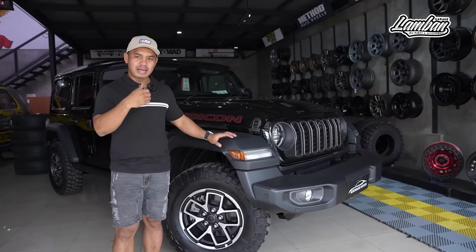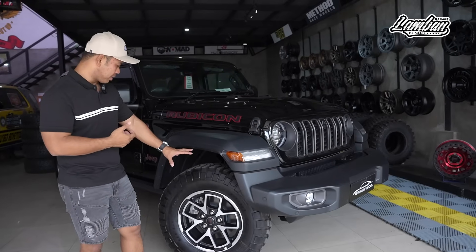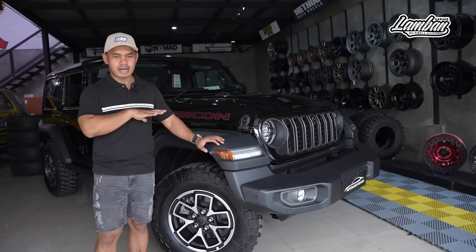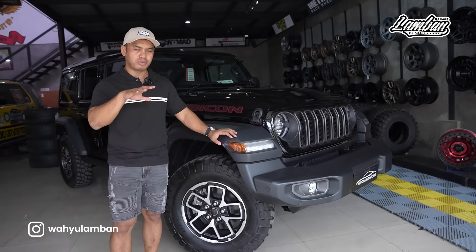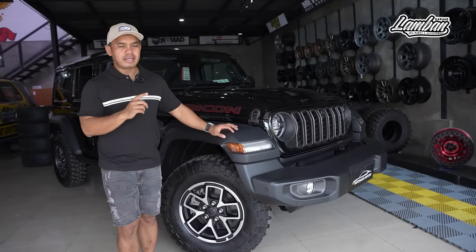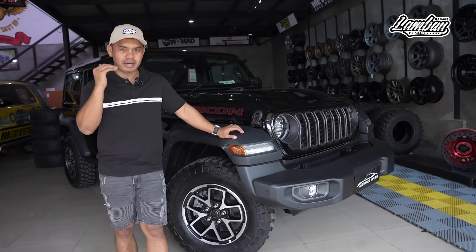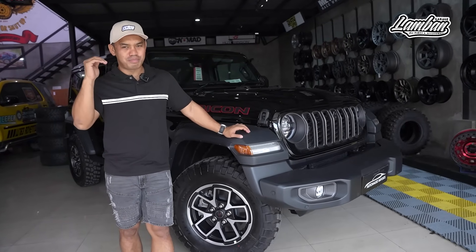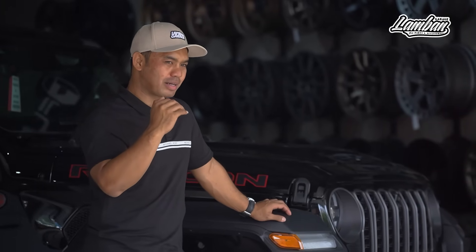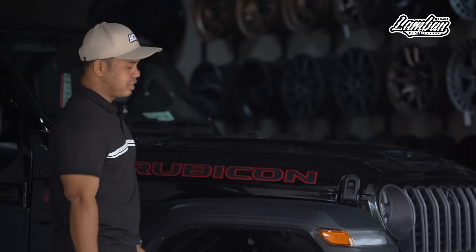Kalau kita mau ganti ban 35, itu sebenarnya nggak perlu lift kit. Pakai lift standar itu sudah cukup. Mau lift kit juga boleh. Dengan lift standar, geometrinya nggak geser, mobilnya pasti enak banget. Tapi kalau kebutuhannya sudah light off-road ke atas, memang harus lift kit. Lift kit-nya hati-hati — JL ini signifikan terhadap spring rate dan load spring rate. Begitu salah spring rate, mau shock absorber sebagus apapun susah nyetelnya. Tapi kalau spring rate-nya benar, shock absorber-nya gampang nyetelnya.